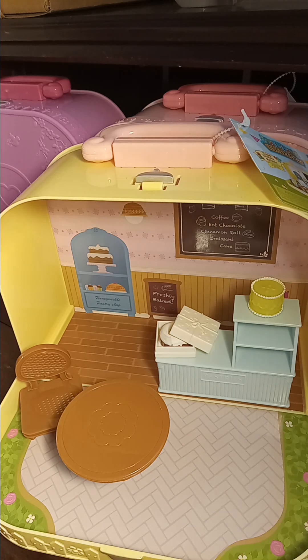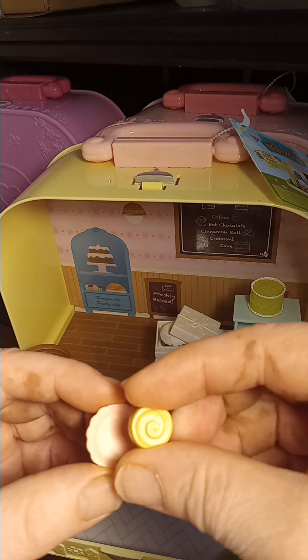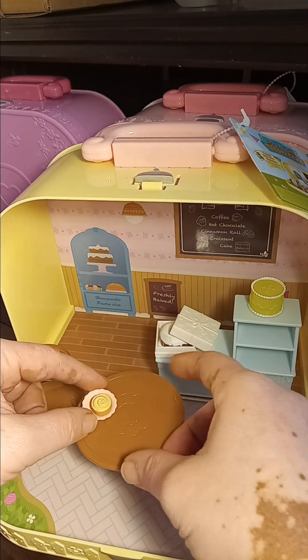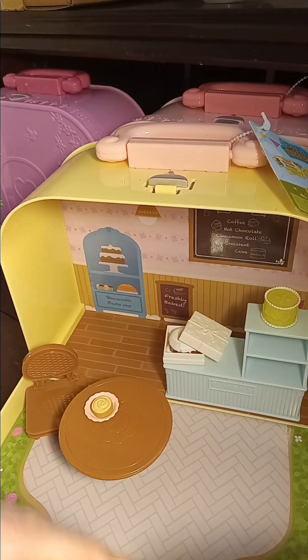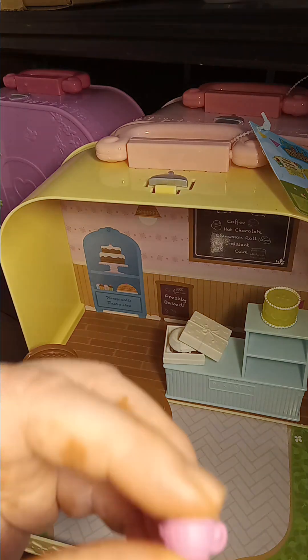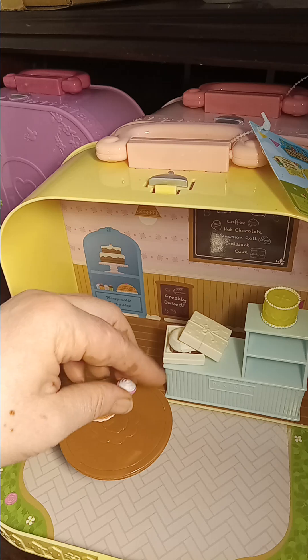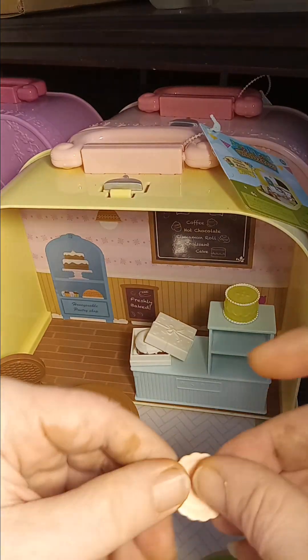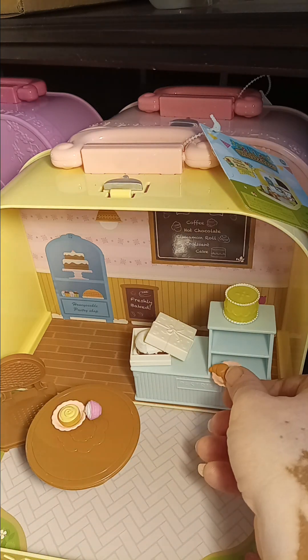Next we have a plate and a cinnamon roll. We also have a cup of cocoa, another plate, and a croissant that we're going to place right here on the shelf.